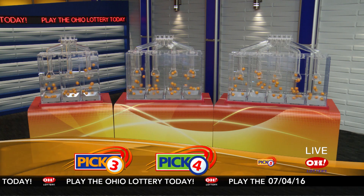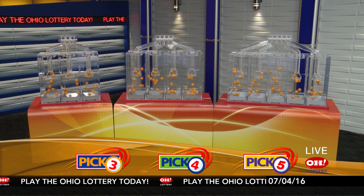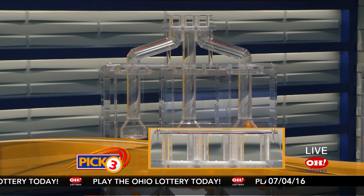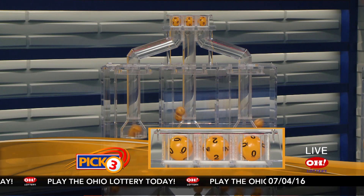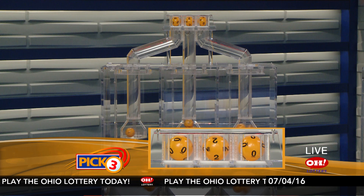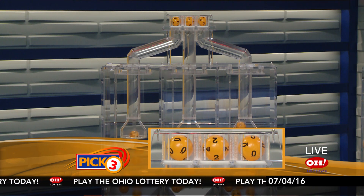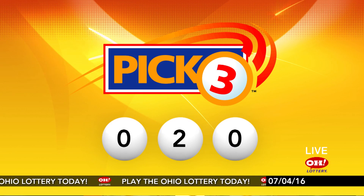We're here to pick the midday winning numbers for Monday, July 4th. Today's winning Pick 3 numbers: first up is a zero, next a two, and finally a zero. So today's midday Pick 3 numbers are zero, two, zero.